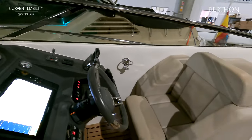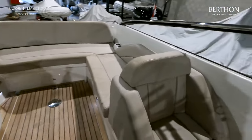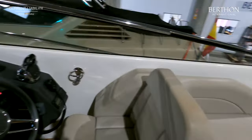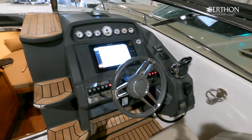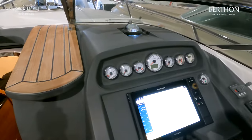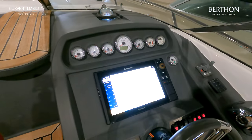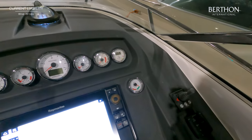You also have a helm and co-pilot chair both to port and starboard with bolsters. There is a 12 Pro RVX plotter with touchscreen and buttons, rudder indicator, bow thruster, trim tabs and throttle controls. There is also a Fusion sound system and VHF.